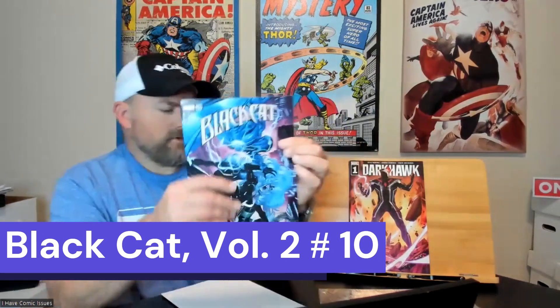The next one I got here is Black Cat issue number 10. Very cool cover.